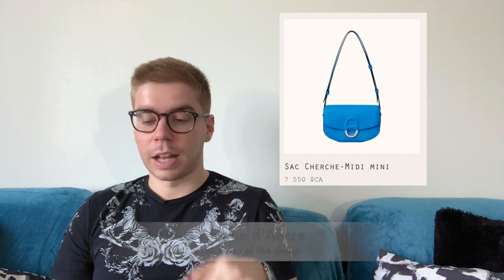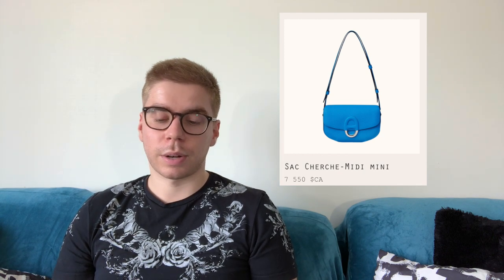Another one — I don't have the price — is the Sac Cherche Midi Mini. It's probably too small for the price, but I do think it's really cute. It has the famous Hermès buckle you see a lot on bracelets. In that color it looks great, and it also has an adjustable shoulder strap, which is always a plus. It has a classic baguette-like shape. It's always overpriced, but if you have the money and want something a bit different, it's a nice timeless piece.